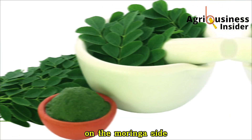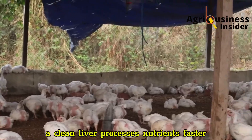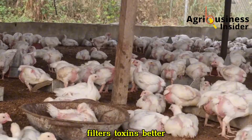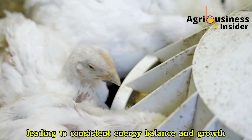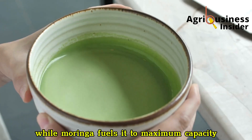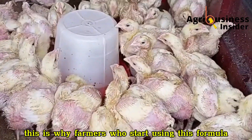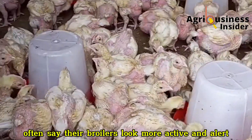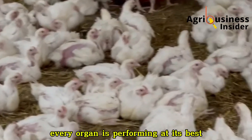On the Moringa side, its chlorophyll content supports liver detoxification. A clean liver processes nutrients faster, filters toxins better, and regulates metabolic hormones efficiently, leading to consistent energy balance and growth. In other words, pawpaw cleans and prepares the system, while Moringa fuels it to maximum capacity. This is why farmers who start using this formula often say their broilers look more active and alert — because at the cellular level, every organ is performing at its best.